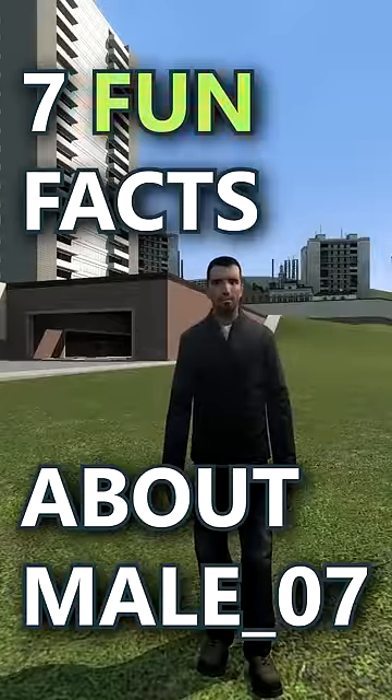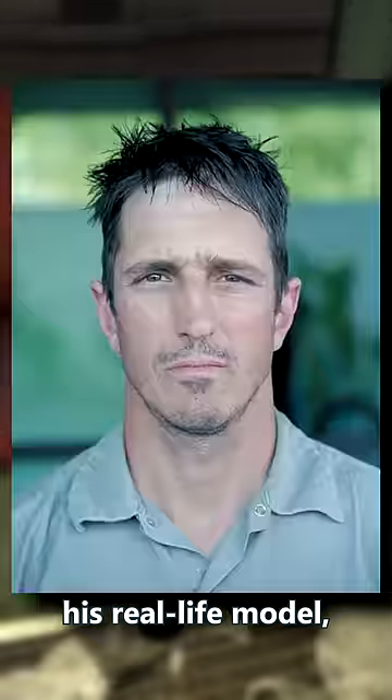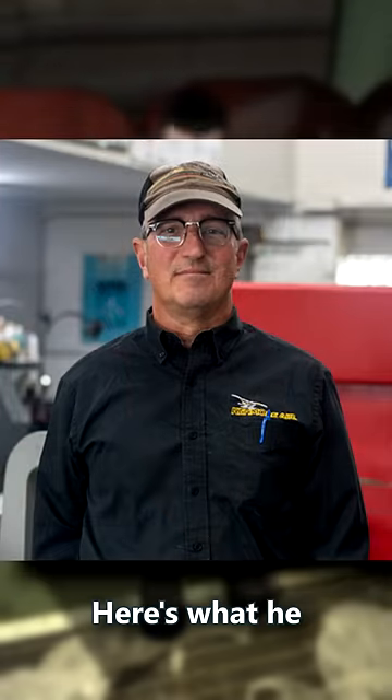7 Fun Facts About Mail-07. Number 1: Mail-07's real name is Mike, or if we're going by his real-life model, Michael S. Smith. Here's what he looks like today.